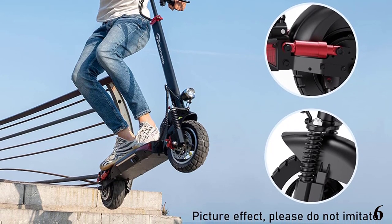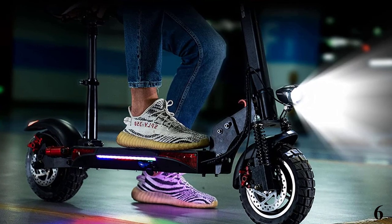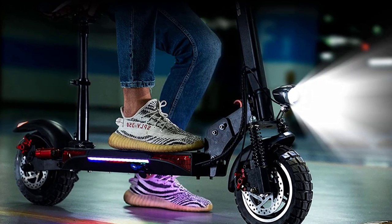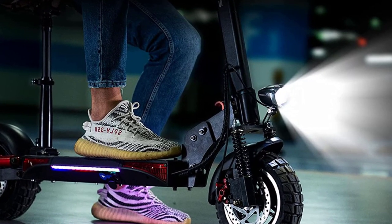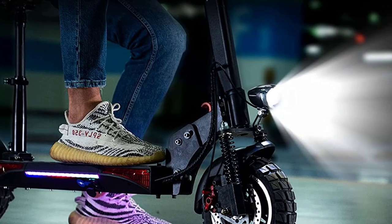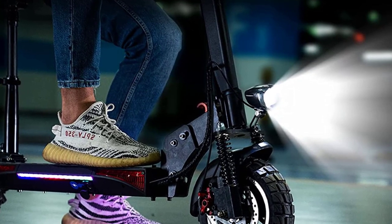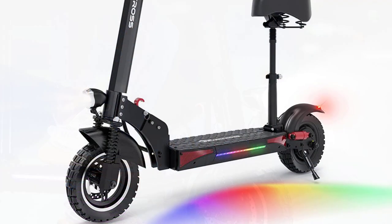The electric scooter is equipped with an upgraded 800W powerful motor; max speed is close to 28 mph and it has a range of around 25 miles. The actual driving speed is affected by terrain, rider weight, tire pressure, wind speed, etc. It conquers hills with ease. The detachable seat design lets you freely switch riding modes — so cool and so convenient.